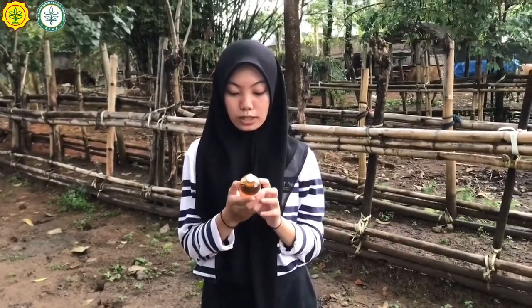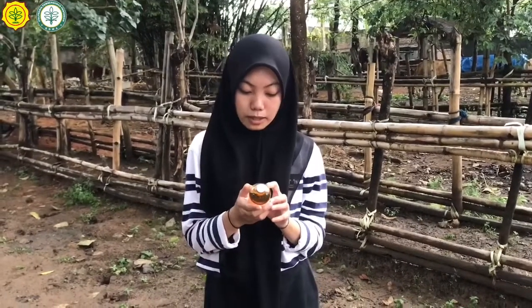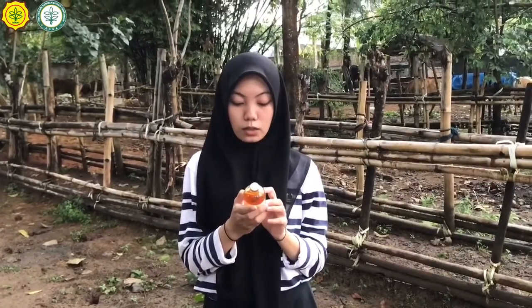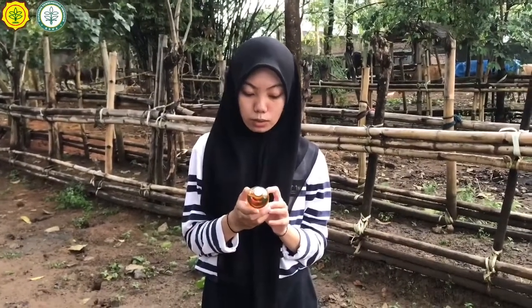The indications of this medicine are: first, to prevent vitamin B deficiency in poultry, cattle, horses, or pigs. Second, to boost immunity and accelerate the recovery process from infection.